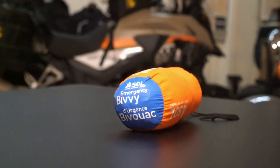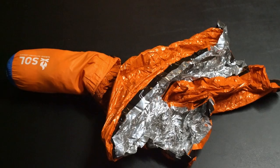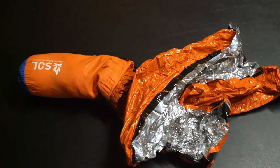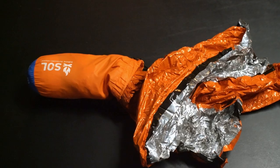I also have the SOL Emergency Bivy blanket, which is really only there if it gets so cold in my tent that all of my backup ways to warm myself up aren't working. I can throw this around my sleeping bag and it acts as an extra insulating layer. It does work. The only downside is it ends up making my sleeping bag just a little damp by morning because moisture from my body can't escape.